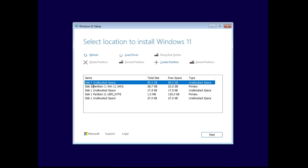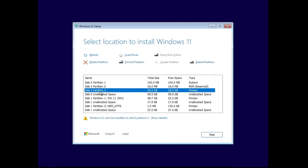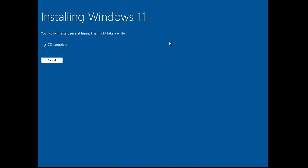Once you've deleted the partitions, choose the unallocated space where you want to install Windows 11. If you want multiple partitions, click Create Partition and give it a size — for example, I want another partition of around 25 gigabytes so I'll type 26000 and click Apply. You can now see we have another partition of around 25.4 gigabytes. I'll install Windows 11 on the partition with maximum space. Click Next and you'll get the preview page: Ready to Install — Install Windows 11 Pro, Keep Nothing. Click Install.